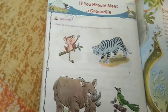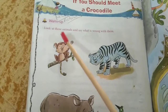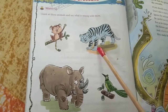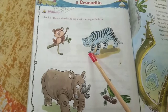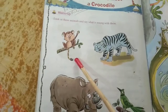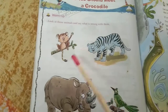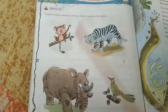One more activity is here — that is the beginning page, page number 68. Look at these animals and say what is wrong with them. One wrong thing is there in each animal's body. You have to find out what is wrong and put a tick. For the first one, I can see that this monkey is having the tail of a tiger — this tail is not matching with the monkey. Some mistakes are there in the pictures of the animals; you have to find the mistake and just put a tick.